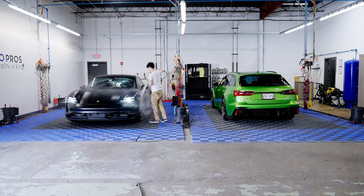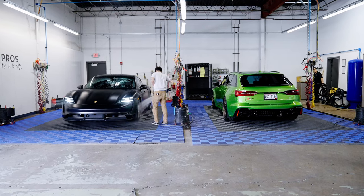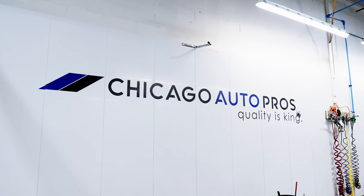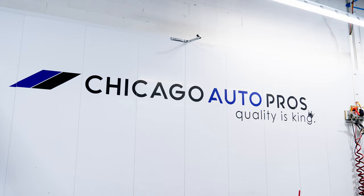We want to do everything as quick and efficient as possible but also maintain the same quality. Quality is king — it's one of our values here. We want to make sure that we're delivering the best possible work to our customers, but also doing it efficiently.